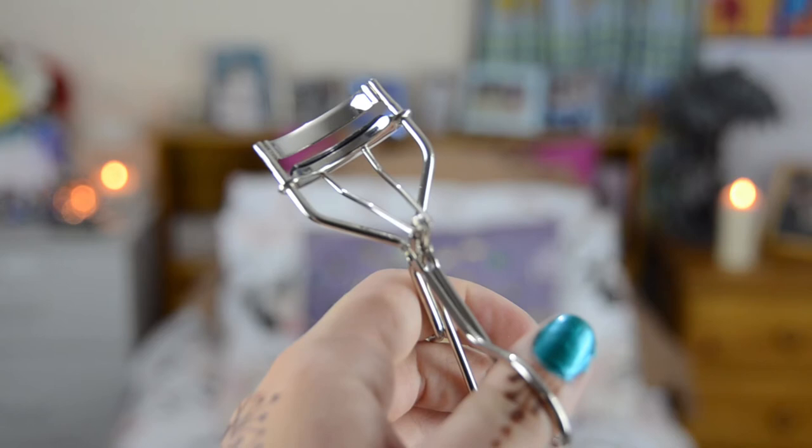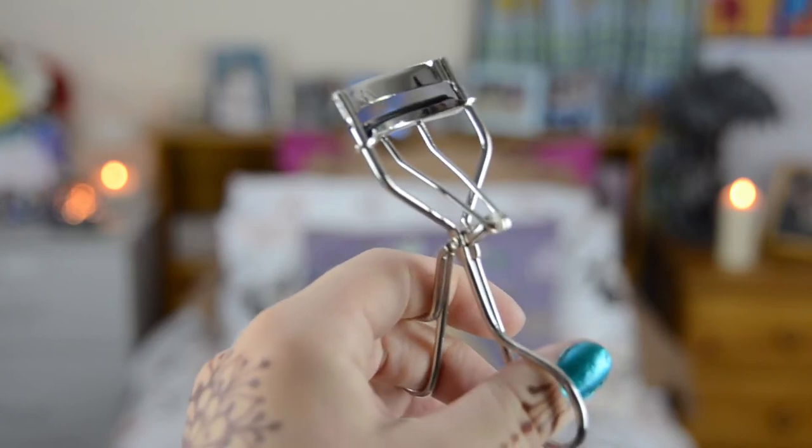The last makeup-related thing — kind of — is the Elf Eyelash Curler. I have been wanting an eyelash curler for so long. I used it today and I'm not sure if it made a difference, but I think it did. I can't feel my eyelashes hitting up against my glasses like I usually do when I have mascara on. So hopefully it works — I'm excited. I am so happy I finally have an eyelash curler.